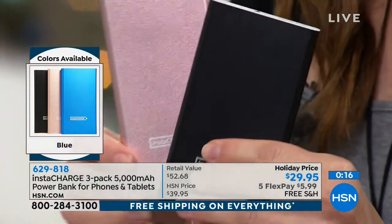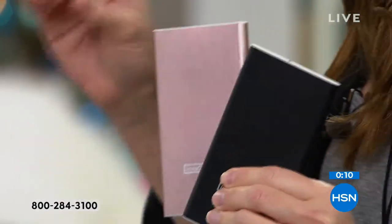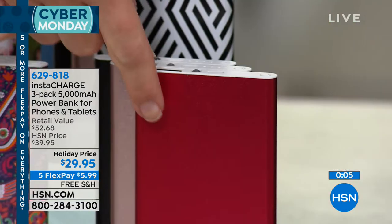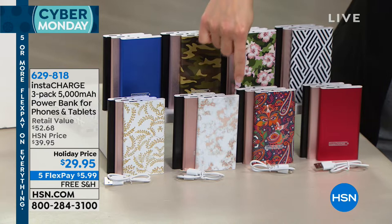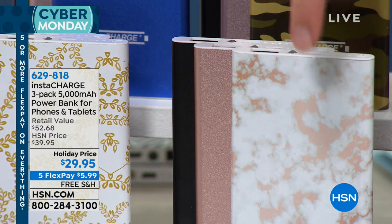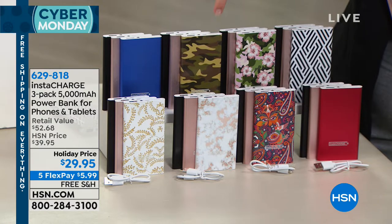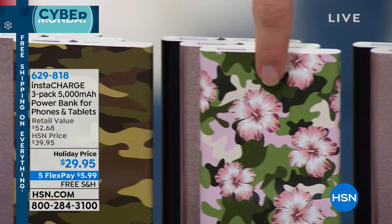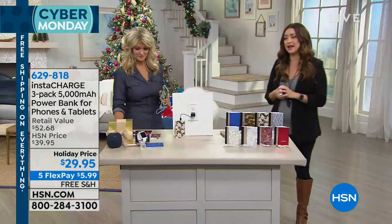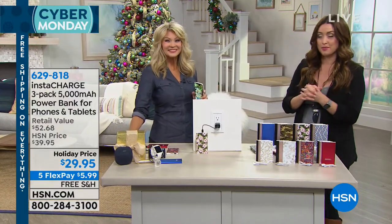Everybody's getting the black and everybody's getting the rose gold — our two number one top sellers. You simply choose what the third color is that you want. If you want that holiday red, which is a pretty metallic red, that's your most limited option. Next to that we have paisley, then that beautiful rich marble, gold leaf, blue, camouflage, floral camo, and the geometric as well. Free shipping and handling just for today. Five flexible payments just for today. These are only $6 to add to your order — don't miss out on our Cyber Monday deal.